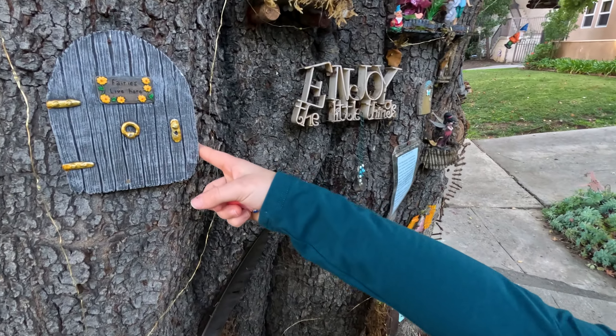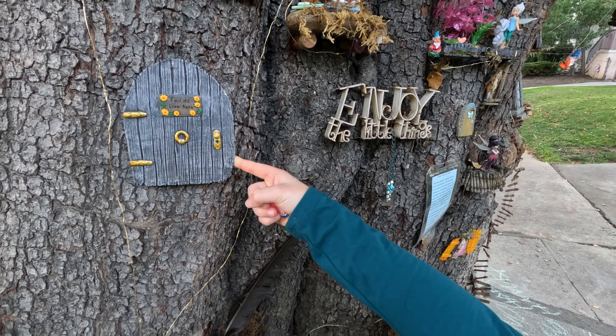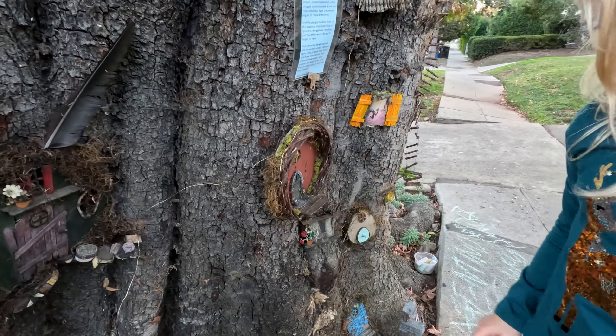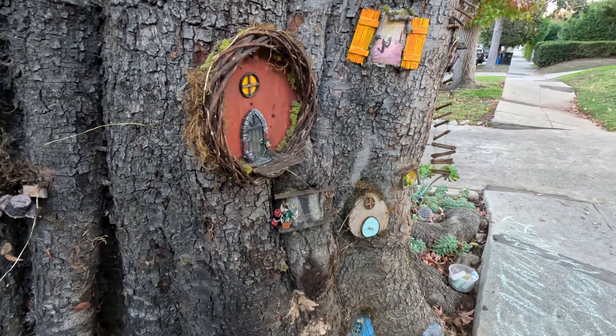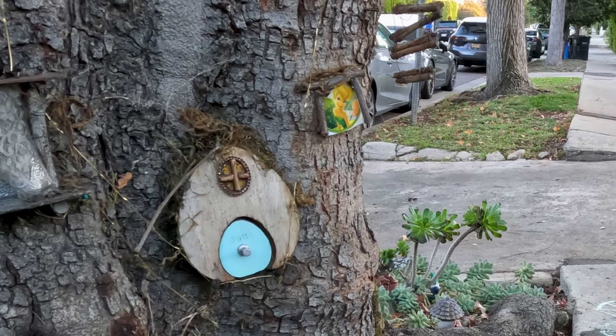Oh, there's a little door here! You can't open it, it's locked. Knock knock. I wonder if this opens — I don't think it does.